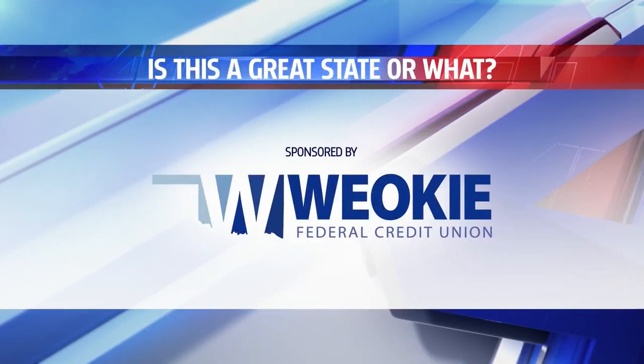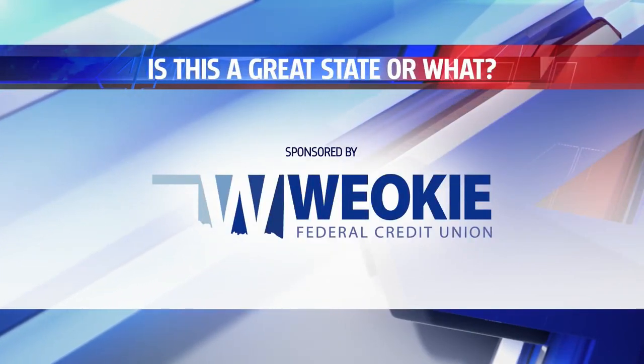Is this a great state or what? This is sponsored by Weoki. We got you, Oklahoma.